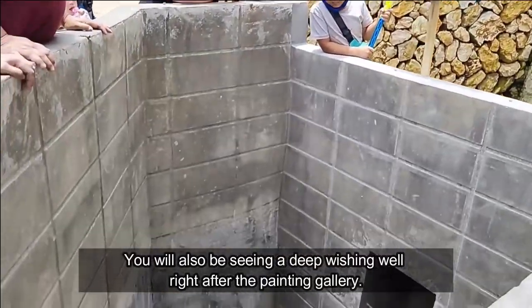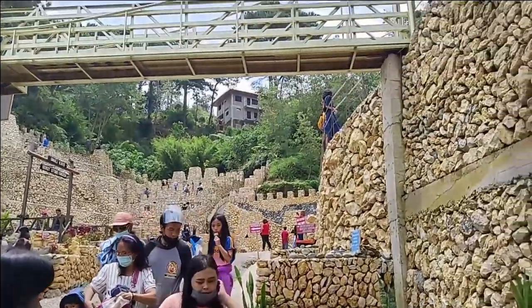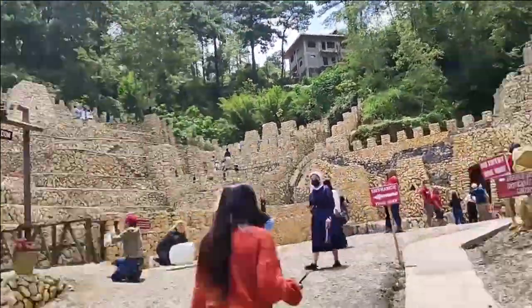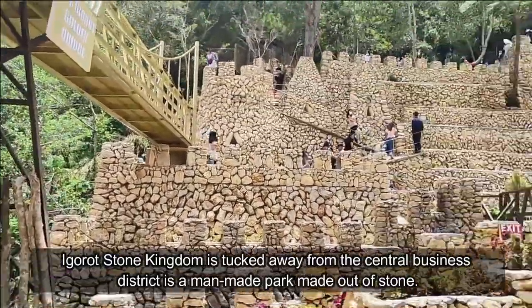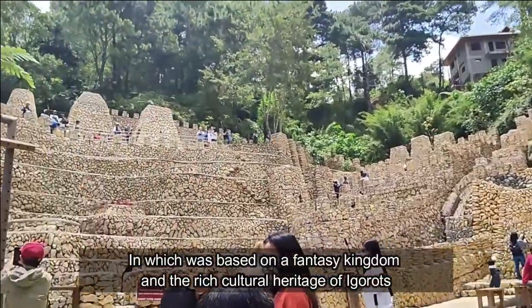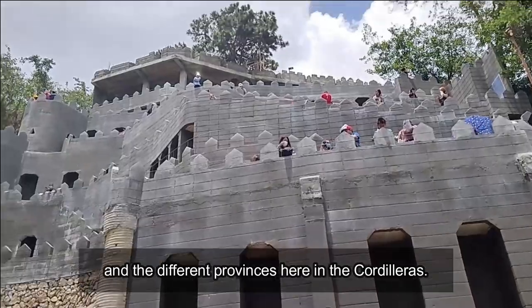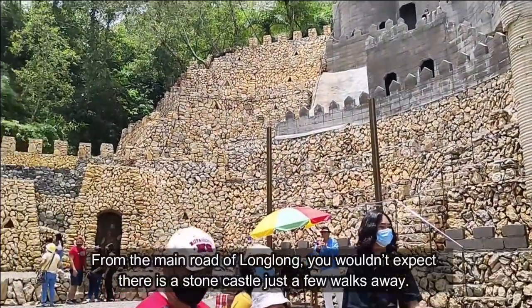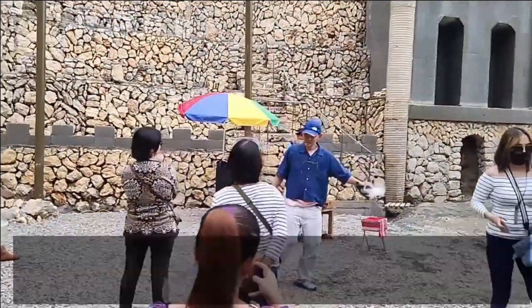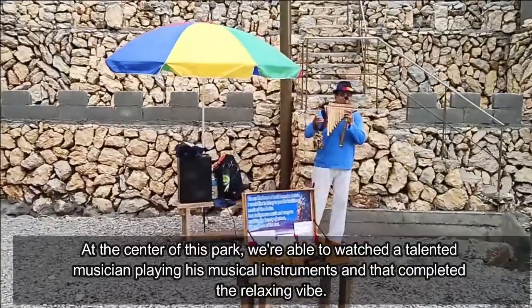You will also be seeing a deep washing well right after the painting gallery. From the main road, Long Long, you wouldn't expect there is a stone castle just a few walks away. At the center of this park, we were able to watch a talented musician play his musical instruments, and that completed the relaxing vibe.